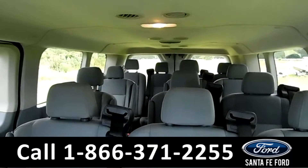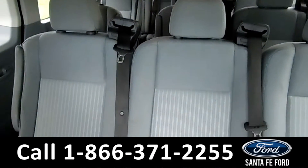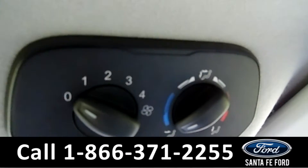And here are the back seats. As you can see, this vehicle can seat 15 people, and it has gray cloth interior, as well as rear climate control.